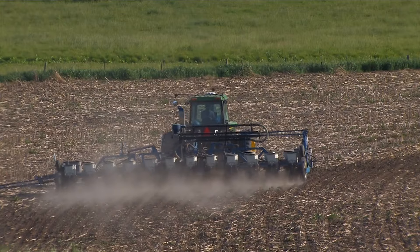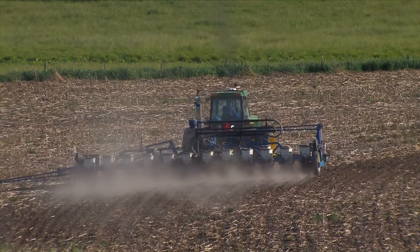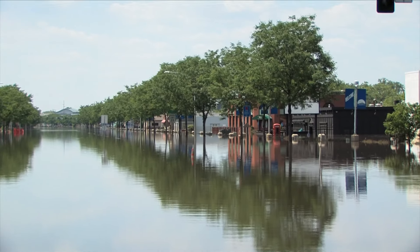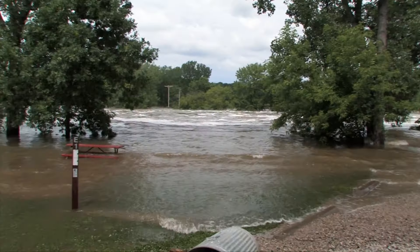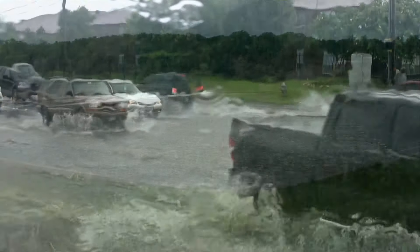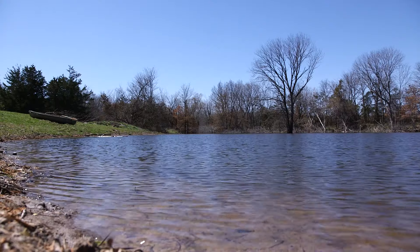Iowa is one of the most altered landscapes on Earth. Most of the time that's been about moving water off of the land faster, and that's resulted in the increase in flooding and natural disasters associated with heavy rainfall. So today we're trying to look at how we can bring some of that natural resiliency back into the landscape.